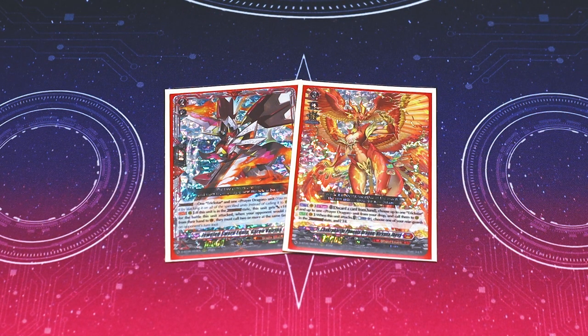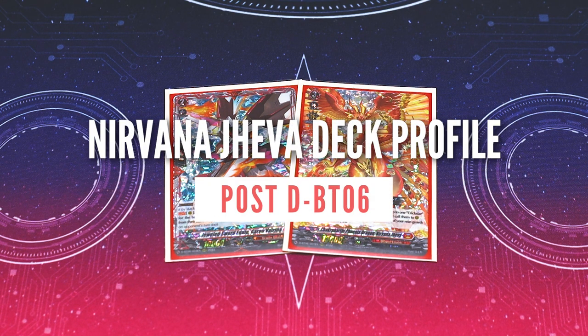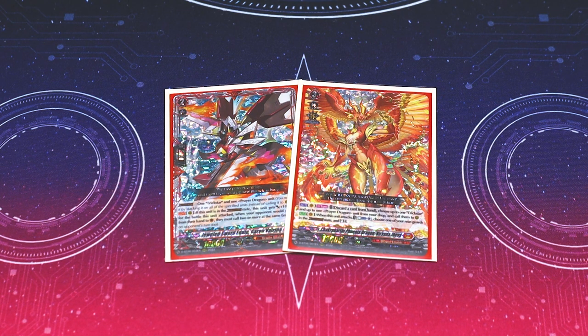Hey everybody, welcome back to another deck profile. I'm Richard and today we're going to be going over my crossover dress deck profile. DBT-06 came out and overdress is basically obsolete — just kidding. Maha Nirvana is probably still the best overdress deck, but crossover dress is a really fun new mechanic introduced in DBT-06.